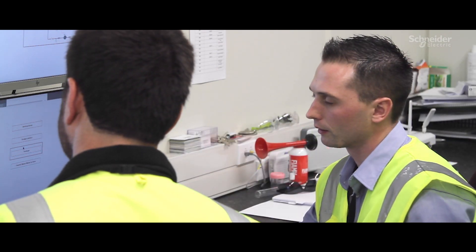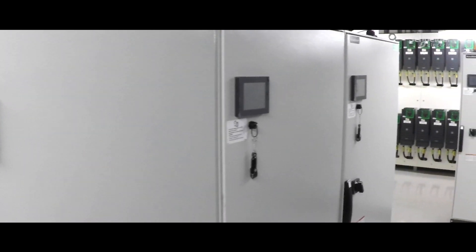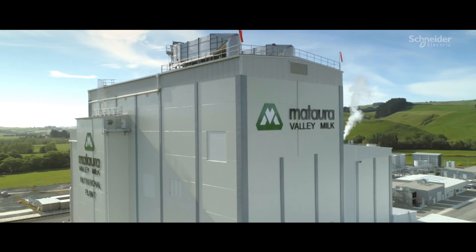Part of my role involves dealing with a number of different problems. Having Schneider Electric has made my life easy because I can rule out their products being involved.